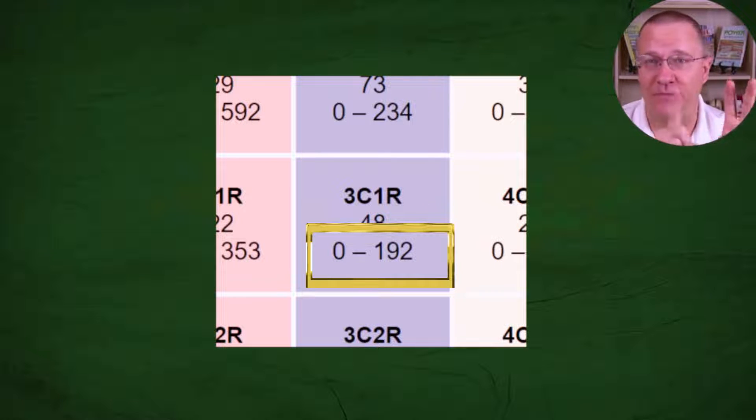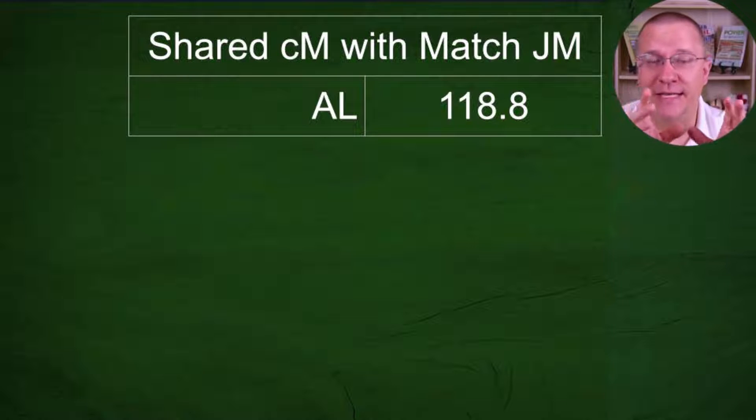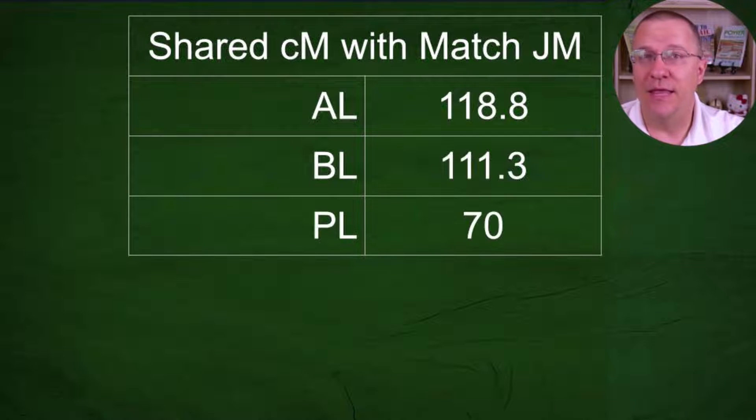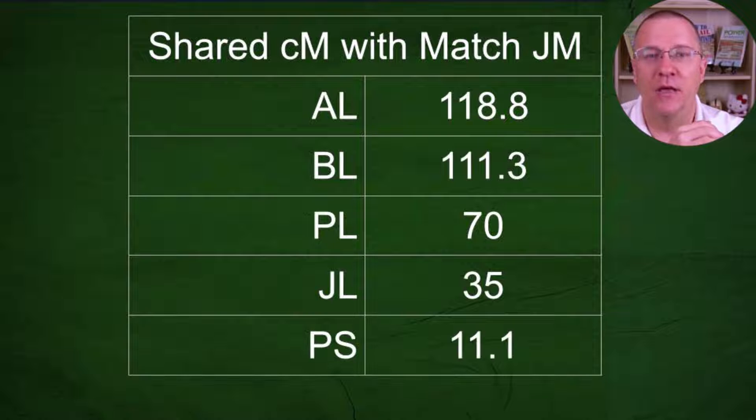In this case, I'm looking at five closely related people — four of them are siblings — matched to this third cousin once removed. I happen to share the most DNA with them at 118.8 centimorgans. One brother shares 111.3, but the next brother only shares 70 — quite a jump. My other brother shares only 35 centimorgans, a big gap. And my cousin shares only 11 centimorgans.